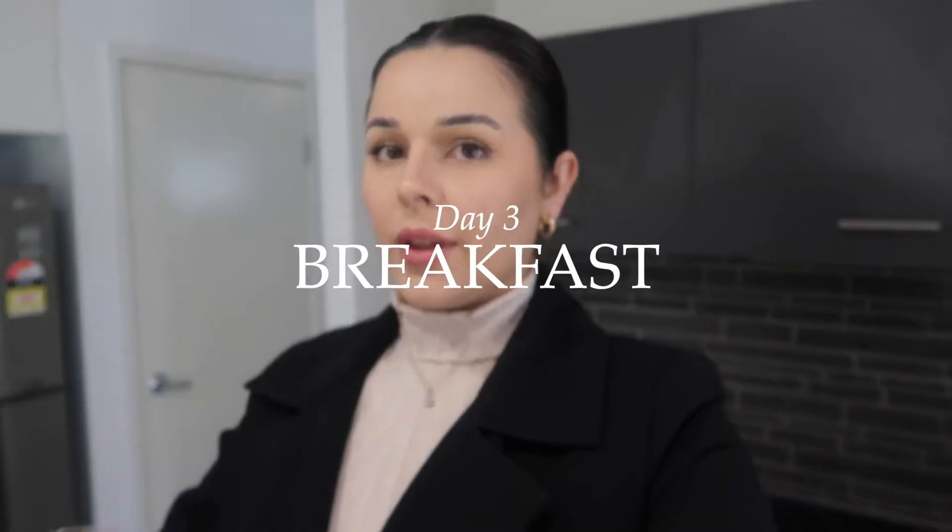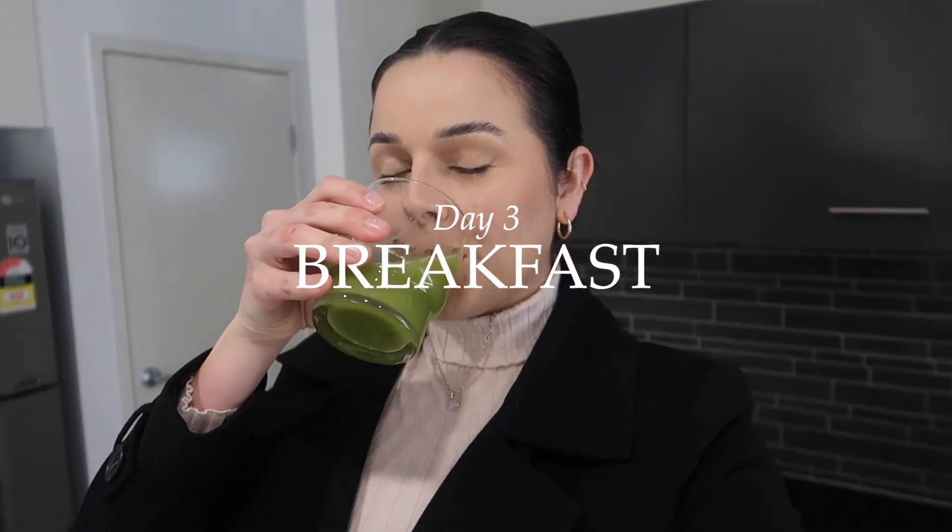It started to get a little bit easier to say no to food cravings. The one thing keeping me accountable this whole time was filming this video, honestly. But if you're struggling with giving in, I highly recommend keeping yourself occupied and busy, and reminding yourself of why you're doing this.